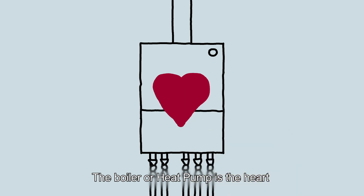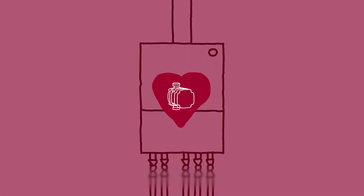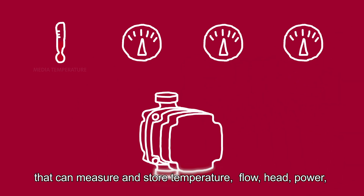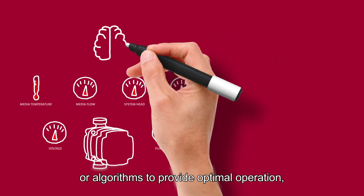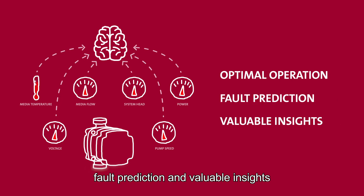The boiler or heat pump is the heart of domestic heating systems, and the circulator pump is a vital component. In the near future, pumps will have built-in digital enablers that can measure and store temperature, flow, head, power, voltage and pump speed, among other things. All this data can be analyzed by artificial intelligence or algorithms to provide optimal operation, fault prediction and valuable insights.